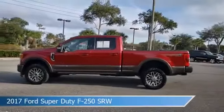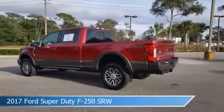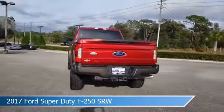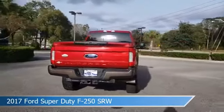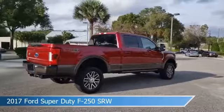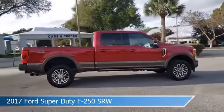Take a look at this 2017 Ford Super Duty F-250 SRW, equipped with a 6-speed automatic transmission in ruby red metallic tinted clear coat. This truck comes with some great features including adjustable pedals, heated seats, Android Auto, and anti-lock brakes.